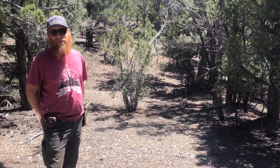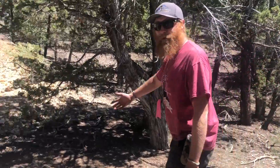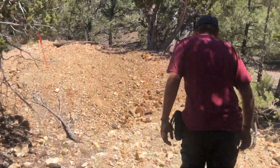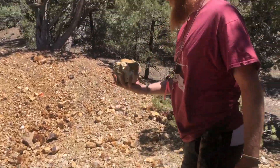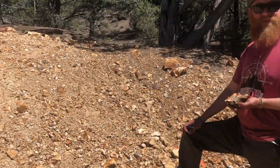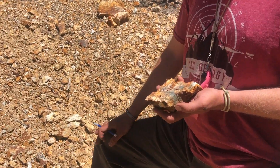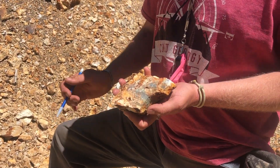Luckily for us, however, sparse outcrops and historic mine pits like this one offer us a glimpse into the altered andesite below. For example, the material in this dump pile has returned grades of half to one gram per ton gold and 32 grams per ton silver.